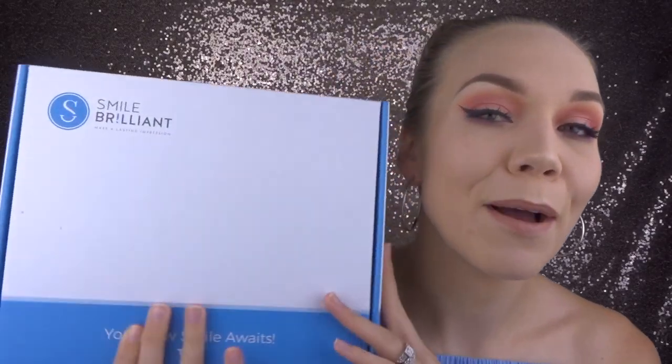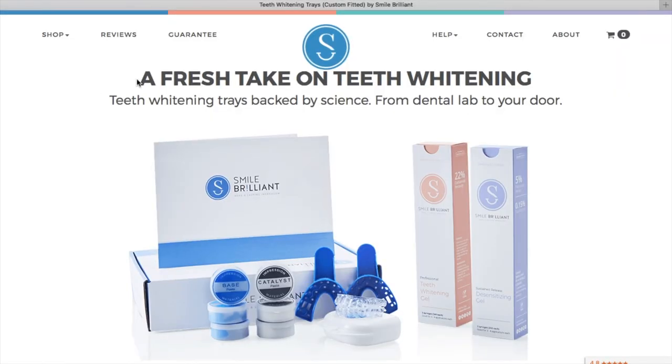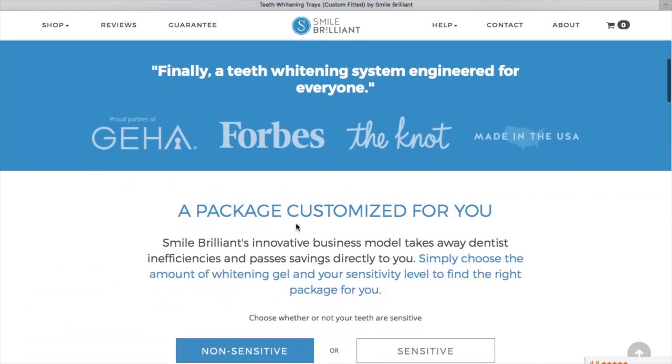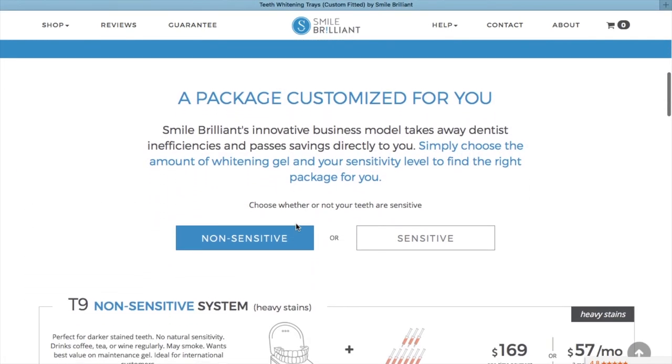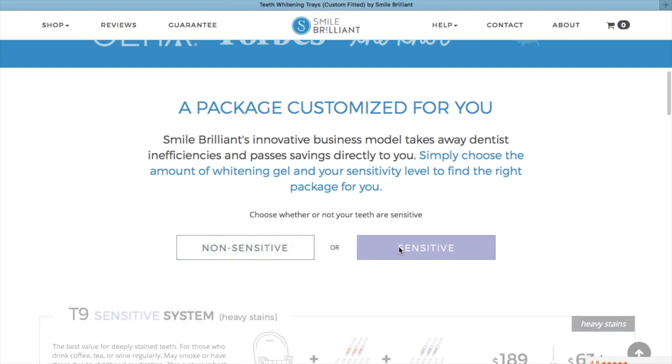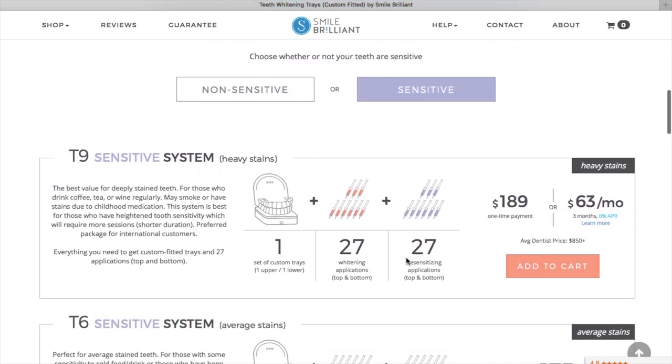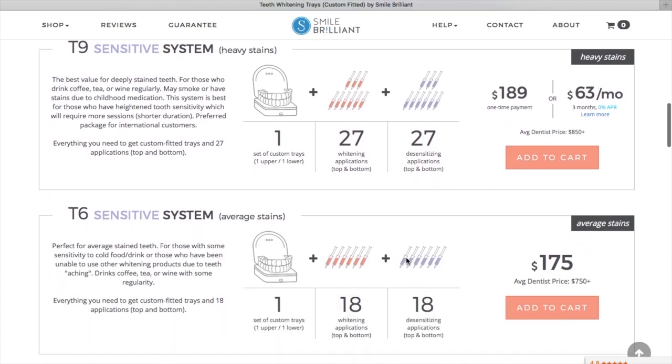Today we're going to be talking about Smile Brilliant. Smile Brilliant is an at-home whitening system that is totally custom to you and your mouth. It does seem expensive at first, but whenever you compare it to professional whitening which is $500, it really is a great value for what you are getting.